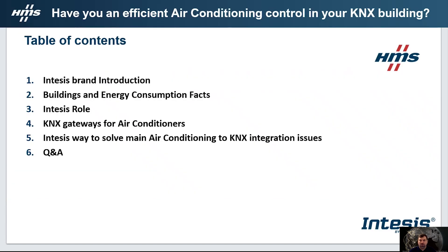On this session we will begin with a very brief INTESIS brand introduction. Then I will share some important facts and figures about building and energy consumption. After, I will present INTESIS's commitment, introduce our KNX to air conditioning gateway solutions, show important product specifications that help solve KNX integration issues, and finally we will have a Q&A session.